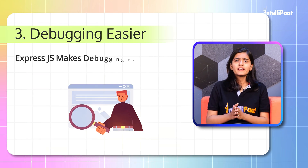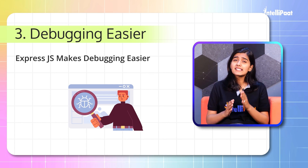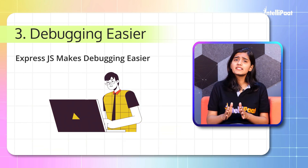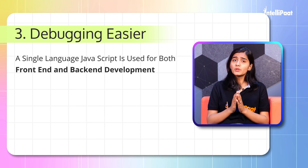Third: Easy debugging. Express makes debugging easier as it identifies the exact part where the bugs are, making it easier for the developer to fix them. One more plus point is that if you learn Express, a single language — JavaScript — is used for both front-end and back-end development.